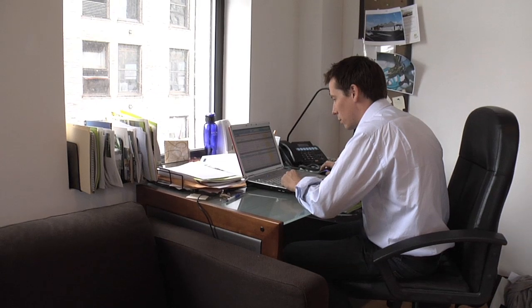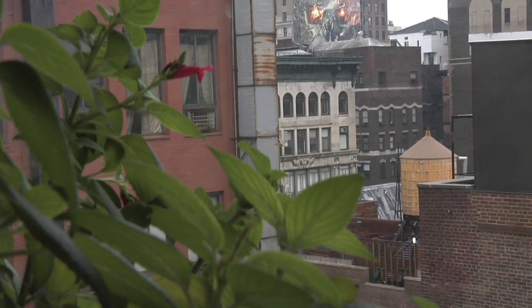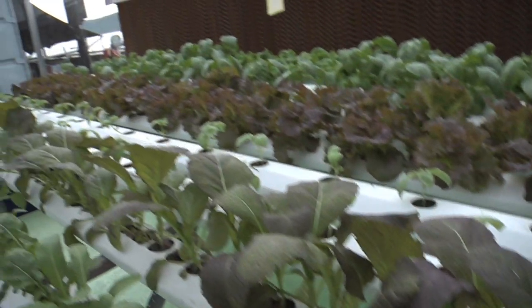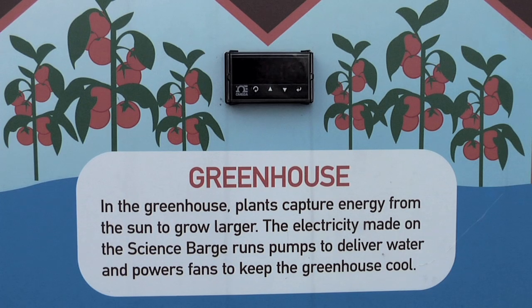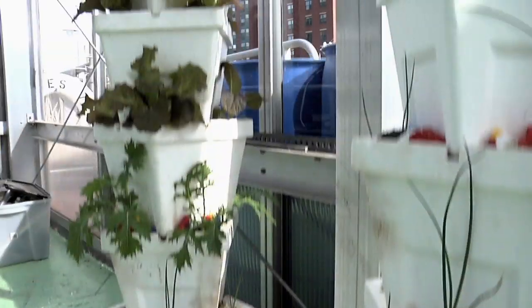Bright Farm Systems designs eco-friendly hydroponic structures for city rooftops. Hydroponics is an agricultural method of growing plants without soil. It's not a new technology; however, cities have avoided it until now because of space limitations and cost restrictions.